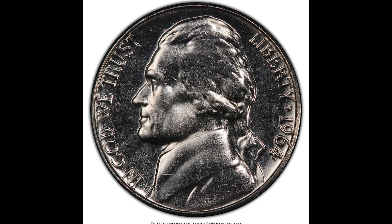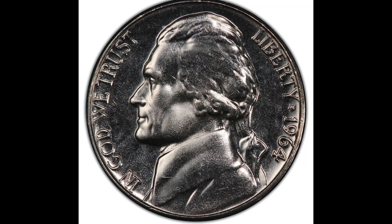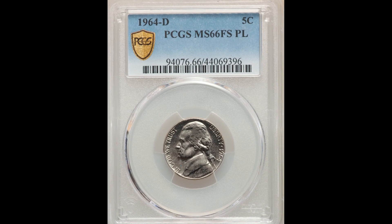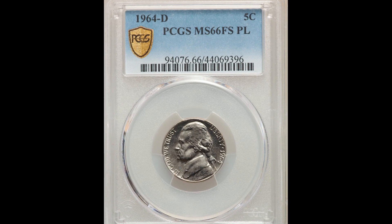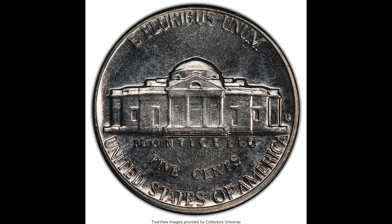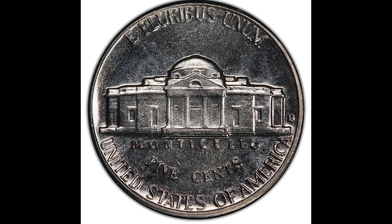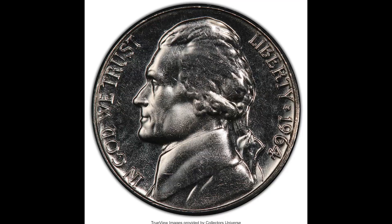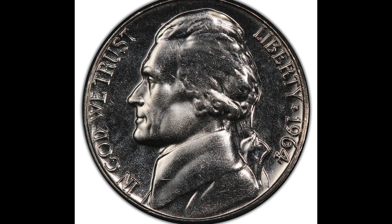Here we have a 1964-D 5-cent Jefferson nickel, graded by PCGS at Mint State 66. It sold for $3,840. This one was graded as proof-like with the full steps on the back. That means this coin is not a proof, but it's incredibly shiny just like a proof coin typically comes. If your coin is proof-like, that's going to be worth more money, and that's why this coin sold for so much.